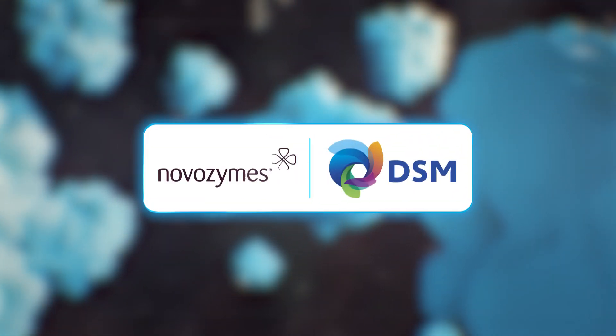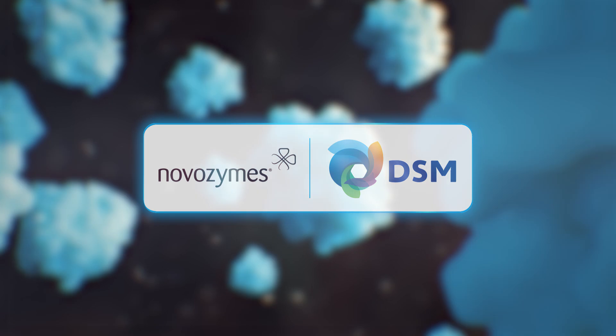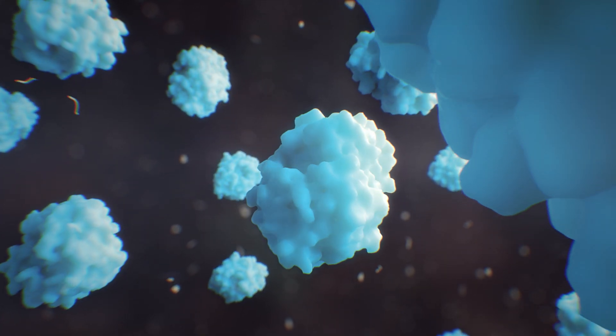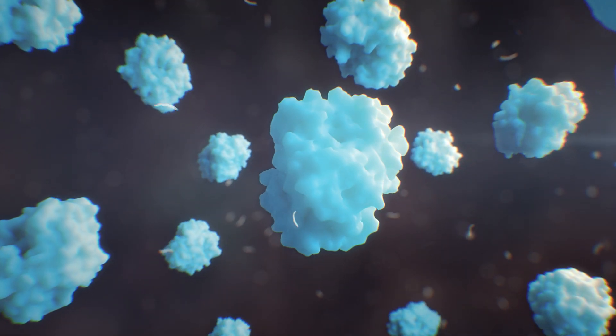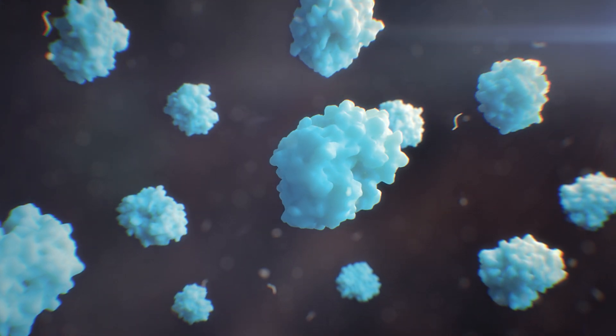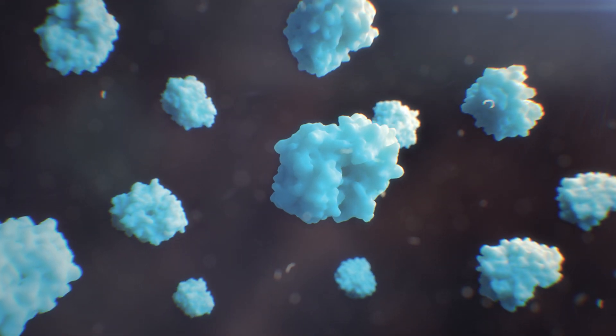Novozymes and DSM developed a breakthrough innovation: Balancius, an enzyme that helps to keep the balance between nutrition, microbiota and host well-being. Balancius is a novel microbial muramidase with a unique approach for use in animal feeds to improve feed efficiency.